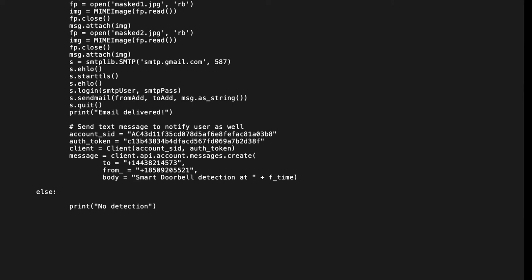If the detector total is not greater than 1,000, the code displays that there is no detection and the while loop repeats.